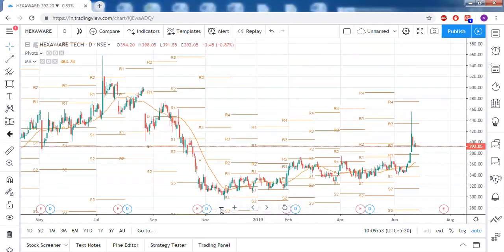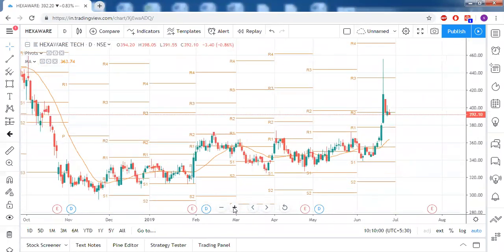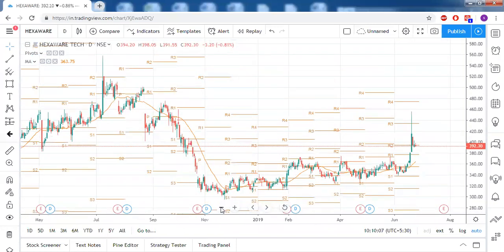Please clarify whether it's Apollo Tyres or Apollo Hospitals — put the complete name. Regarding Hexaware, there is huge volatility here; it's not good to take a position right now as there is no pattern at all.